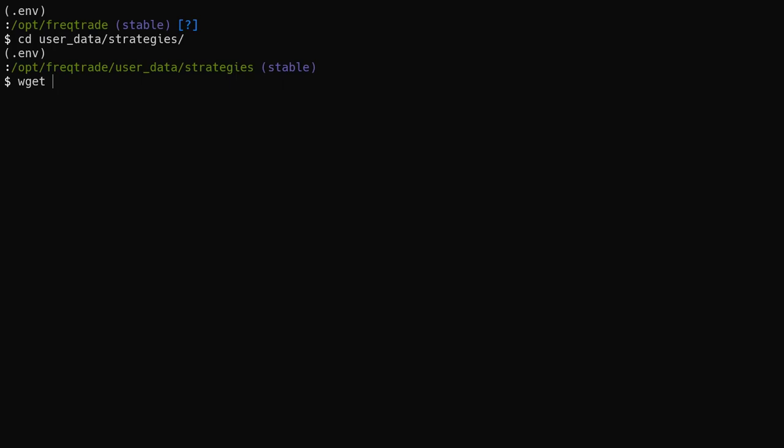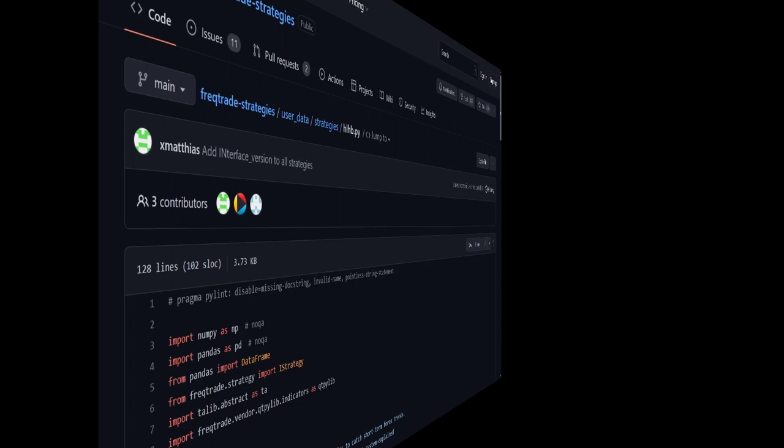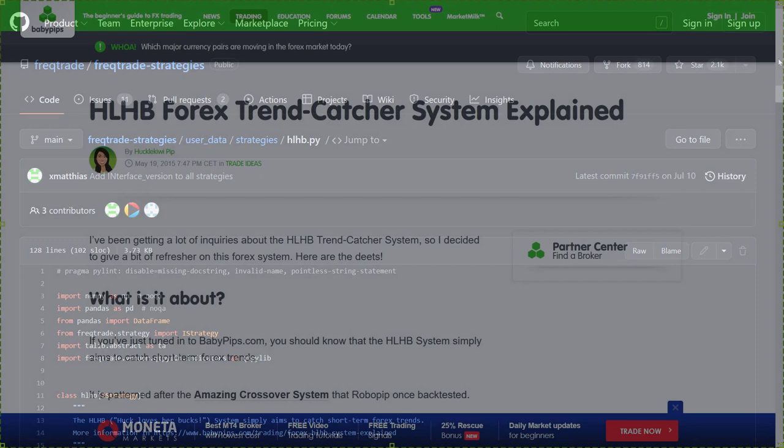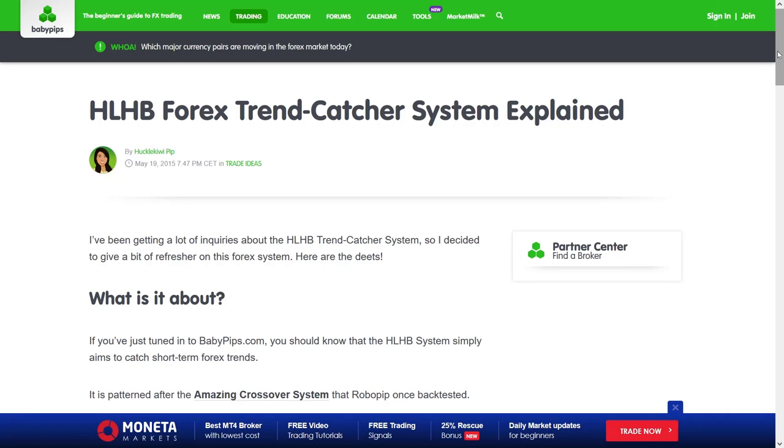This time we start with a nice surprise and it's really refreshing, because this code actually has a link to an explanation of how it all works. If we go to this babypips.com site, there will be a nice short description of the strategy's intentions, indicators, and entry and exit rules. So this time we do not have to grind and reverse engineer the code to see what the strategy does.